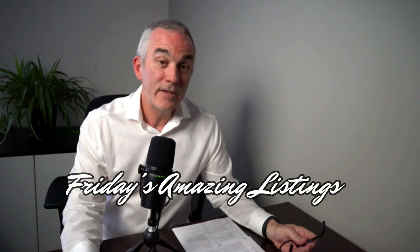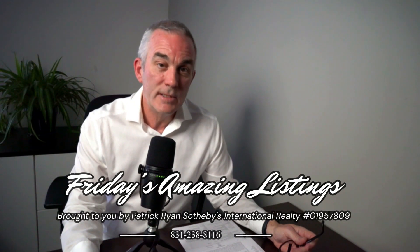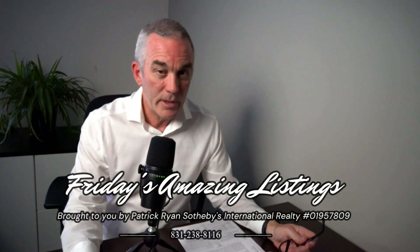Hi, this is Patrick Ryan from Sotheby's International Realty here on the Monterey Peninsula of California. And today is Friday, so it's time to go over two amazing listings we have down here on the Monterey Peninsula.